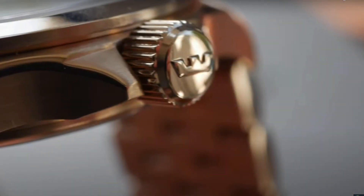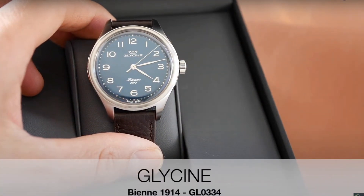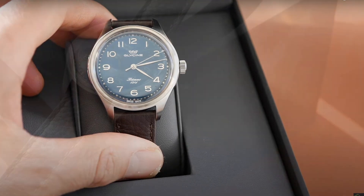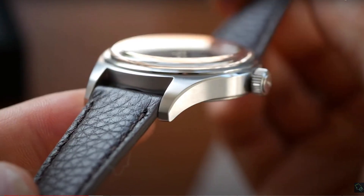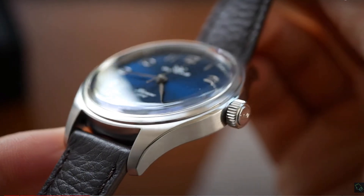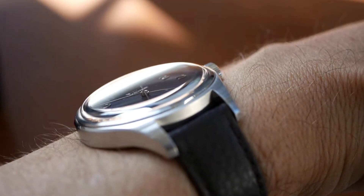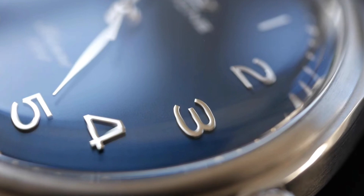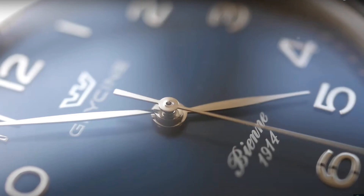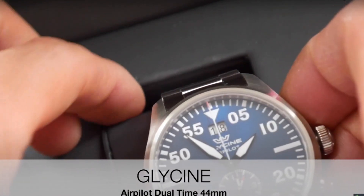Next we have a look at the Glycine BN. This is a classic watch, a reissue from many years ago, but it has a beautiful, stunning dial — lovely sunburst blue — and again the finishing on the case is sublime. It's quite a small watch with a lovely sapphire domed crystal.